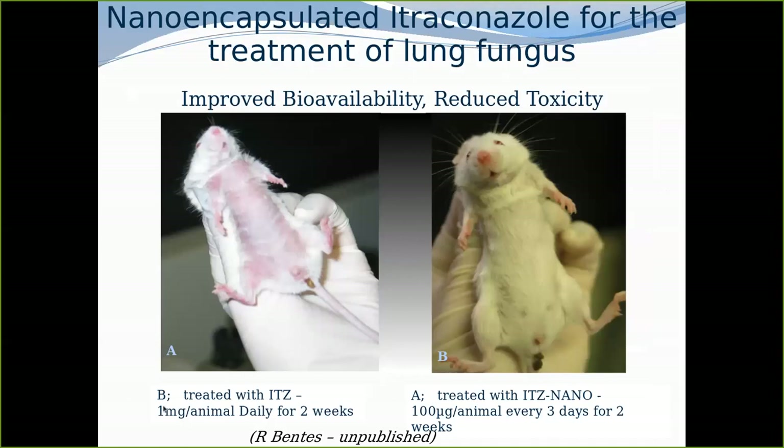In a mouse experiment, one group was given about one milligram daily for two weeks, while another group was given 100 micrograms once every three days. At the end, both groups were free of the fungal infection itraconazole. However, the first group looked sickly while the second looked healthy — demonstrating that with less drug but better bioavailability, less drug ended up in the kidneys and liver. In the targeted group, the drug went directly where it was needed.